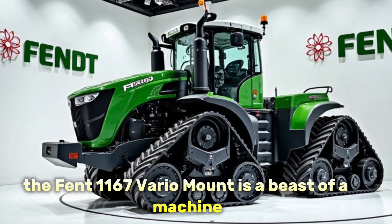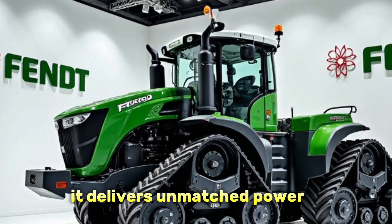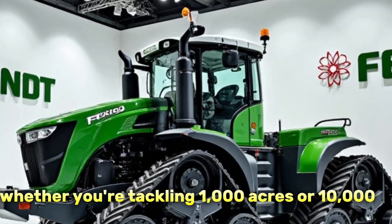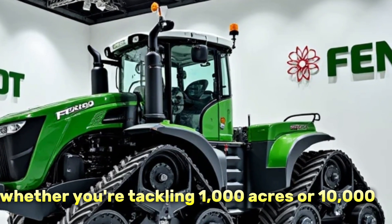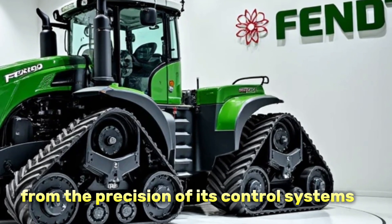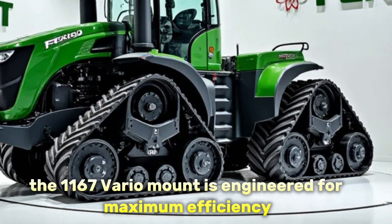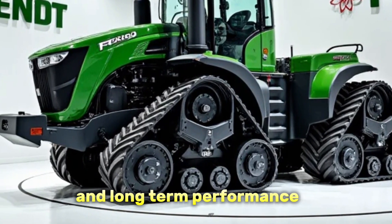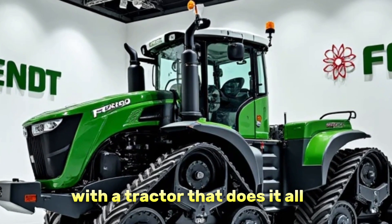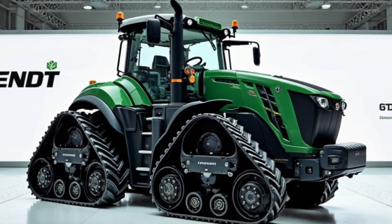To wrap things up, the Fendt 1167 Vario MT is a beast of a machine. It delivers unmatched power, smart technology, and incredible operator comfort all in one package. Whether you're tackling 1,000 acres or 10,000, this tractor is built to handle it without breaking a sweat. From the precision of its control systems to the sheer muscle under the hood, the 1167 Vario MT is engineered for maximum efficiency and long-term performance.